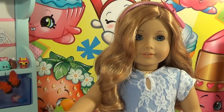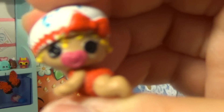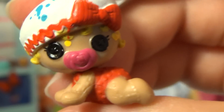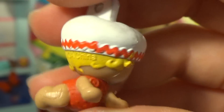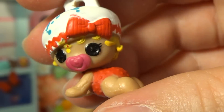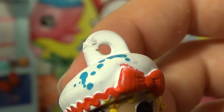This next one is so cute — it's called Spot Splatter Splash, and seriously this might be one of my favorites. Are you guys seeing how cute this little girl is — or maybe it's a little boy — but so adorable nonetheless. I really like this one.